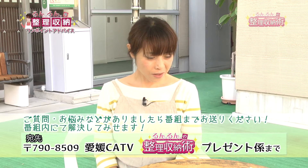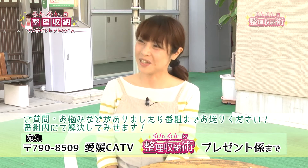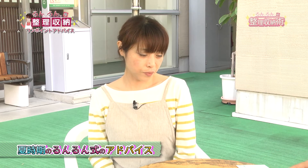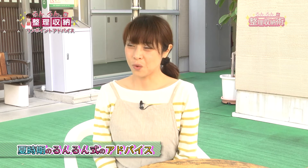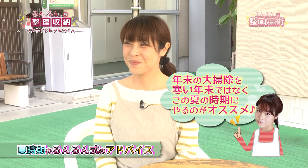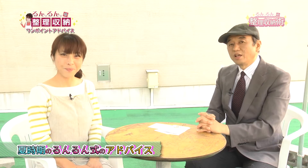ご質問をいただきましたらこのワンポイントアドバイスのコーナーでお答えしていきますので、どしどし皆様の収納に関するお悩みをお聞かせください。なるべく細かくどういうお悩みなのかを書いていただけるとちゃんとお答えできます。またこのシーズンのアドバイスとして、この夏の暑い時に大掃除をするのがおすすめです。何でもよく乾きますし、寒くないので今のうちに冬物のお手入れ、カーテンを洗ったりするのはいかがでしょうか。